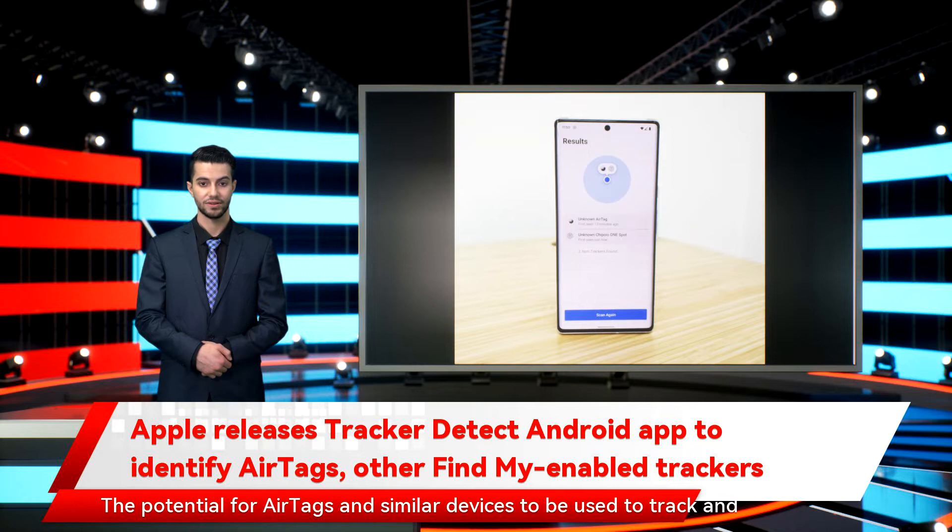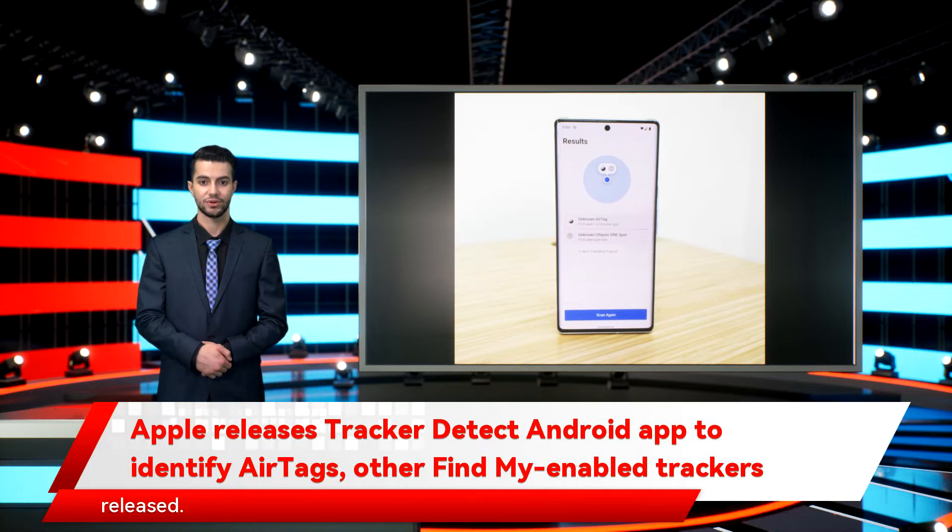That's right — the potential for AirTags and similar devices to be used to track and locate unsuspecting people raised privacy concerns when AirTags was first released.